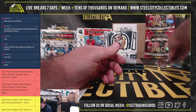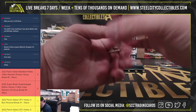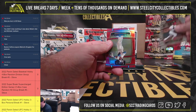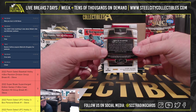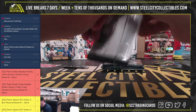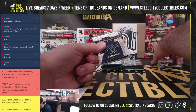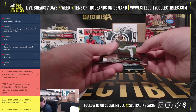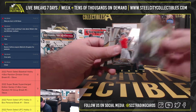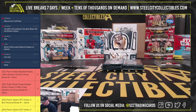Mark Canha silver. Bryce Harper red, number 175 of 199. Got O'Neal Cruz rookie jersey, Pirates, going to Justin.